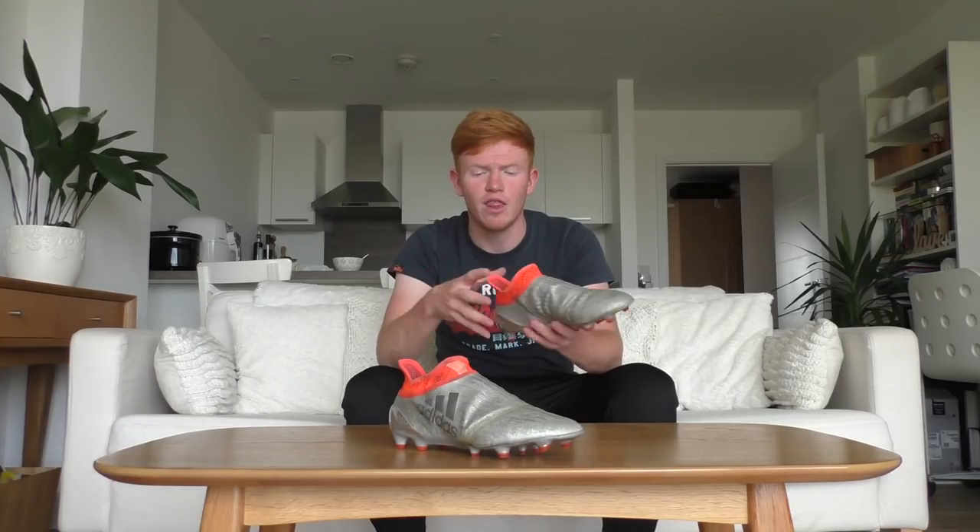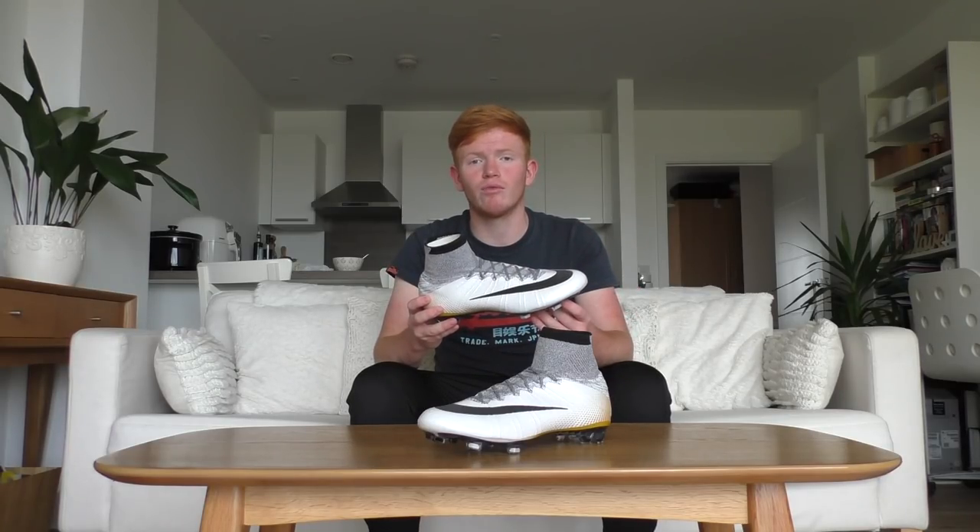I love the chrome soleplate on the Adidas X16+ Pure Chaos — they are brilliant. Next up we have the CR7 324K Gold, which were made to commemorate Ronaldo breaking the club record at Real Madrid by scoring 324 goals.